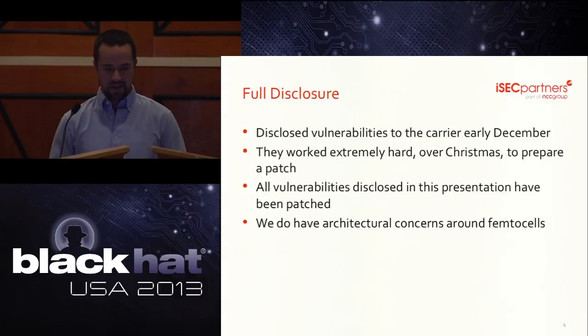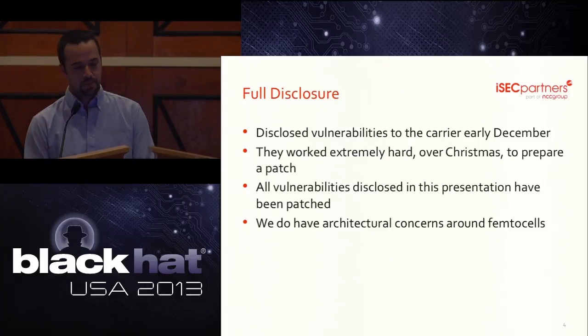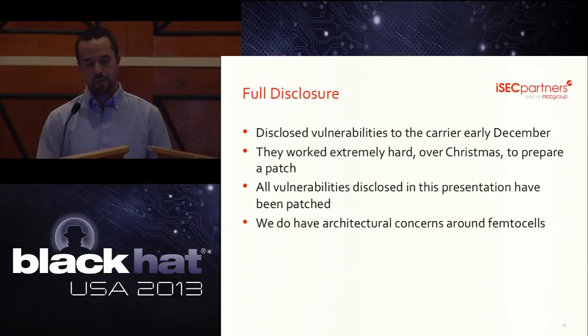We want to clearly state that the vendor has addressed the vulnerabilities we used to get root on this device. We originally disclosed to the vendor about eight months ago and they worked very quickly to release a patch. It bears mentioning that the security issues we will be discussing apply to more than just one carrier. Nothing is 100% secure and we do have some architectural concerns with femtocells.